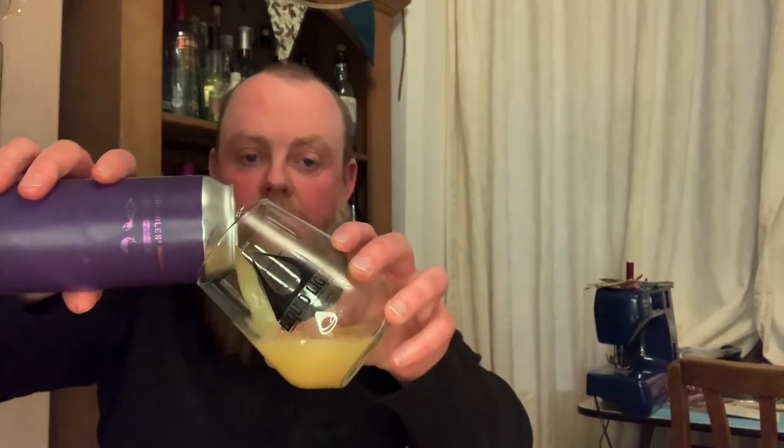So without further ado, let's crack this open and see what the fuss is all about. I'm not going to lie to you, I am loving this glass from Liquid Light. Big shout out to Roy who works at Neon Raptor — he bought me this glass as a Christmas present, which is very, very nice of him. Look at the colour on that! Beautiful thick head. Rock and roll — do the rock and roll head thing.